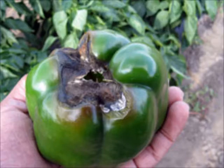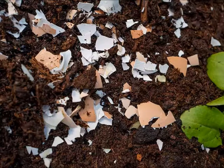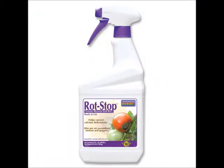Blossom end rot is a physiological disorder, not an infectious disease, that commonly occurs on peppers. Initial symptoms are dark green or brown water-soaked indents occurring on the bottom of the fruit. Blossom end rot results from a calcium deficiency in young, rapidly expanding peppers. Despite the name, it's not actually a bacterial rot, but rather a result of the plant's inability to produce healthy skin on the fruit. One way to prevent it is to mix eggshells into your soil before planting. However, if you notice blossom end rot, you can add lime into your soil or buy a topical spray called Rot Stop to quickly add calcium to your plants.